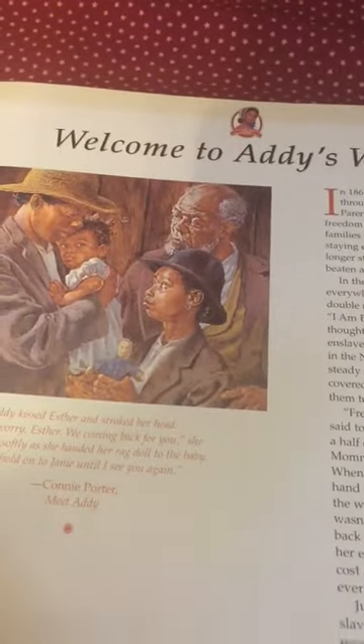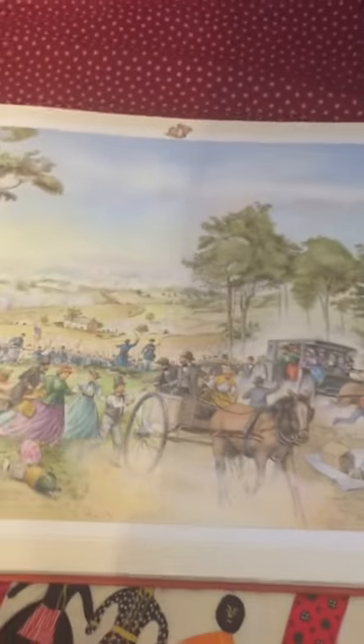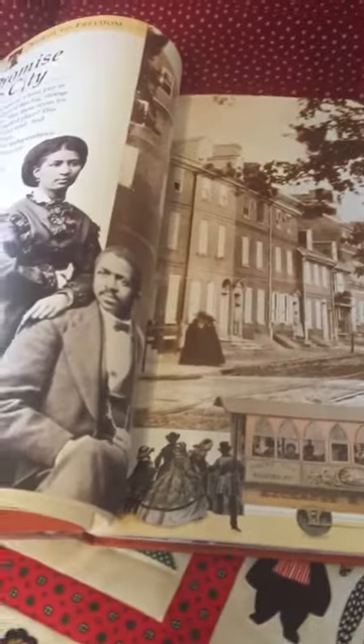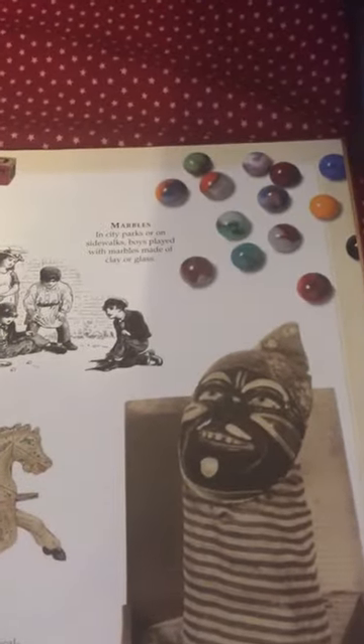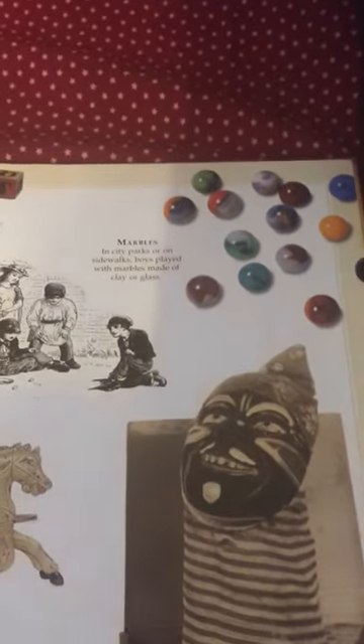This is an excellent book for anybody that is homeschooling their child, an excellent book for history buffs, and an excellent book for those who collect Addie and really just want to get a thorough, knowledgeable understanding of how it was to live during that time period. It's very beautifully illustrated, very detailed, and one of the things that we love about Addie is the detail to her collection.